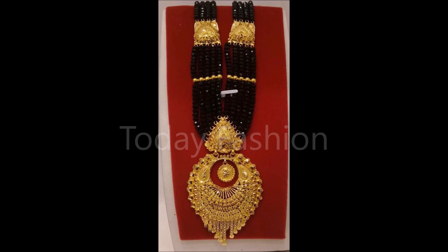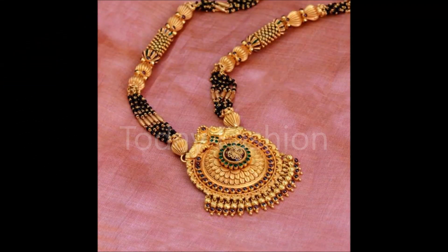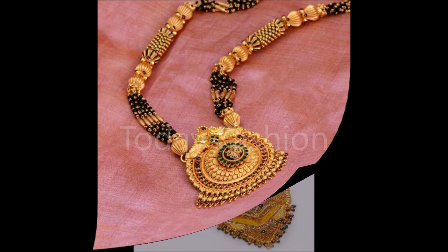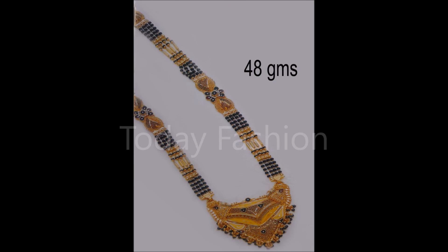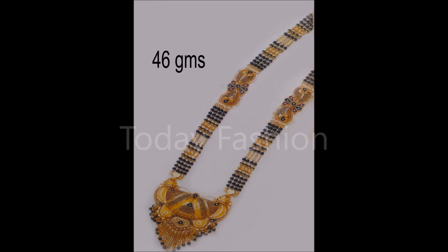Friends, viewers, and subscribers watching this video — if you would like to promote any of your fashion-related products like jewelry items, dress collections, or any other fashion items, you can contact us. Our email ID is available in the About section. We will definitely discuss and show your products to our valuable subscribers and viewers so they can buy from you.